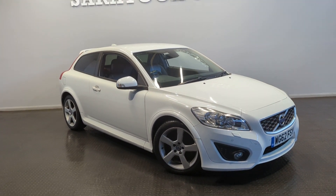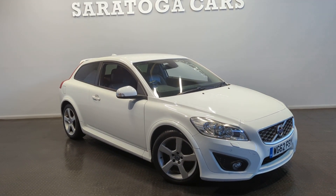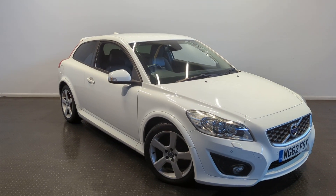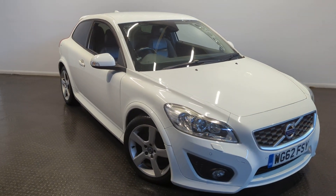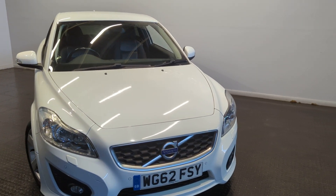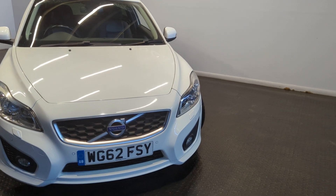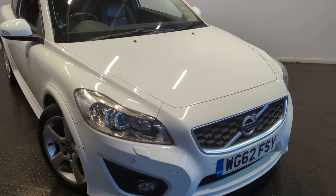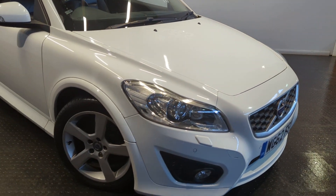This is Ceratocard's walk-around of our 2012, 62-plate Volvo C30 Sport. It has done 60,000 miles and has just been fitted with a new clutch. It comes with a really good service history, complemented by its two keys and lovely bodywork. On top of all that, it's got one of the best specs you can have on one of these cars.